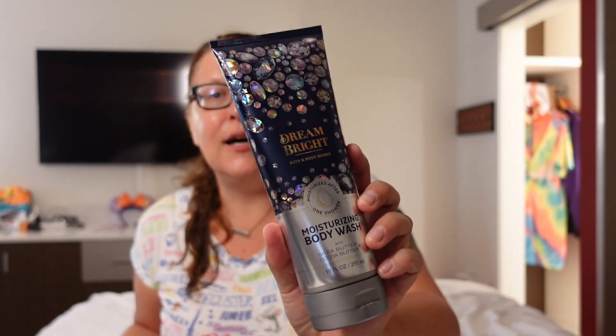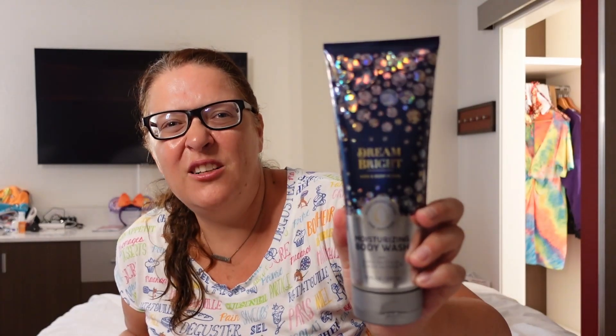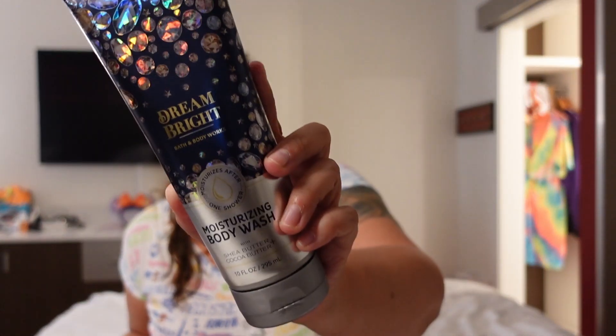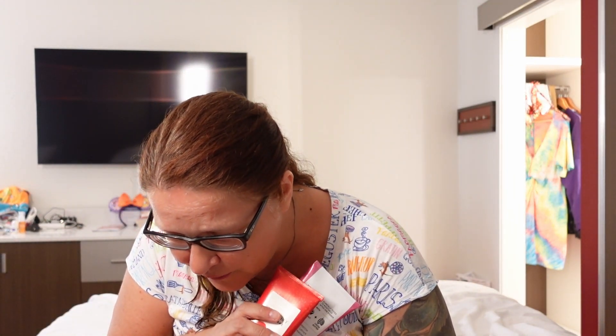And I have the same line also in another kind — Dream Bright — it smells amazing. So those are my favorites from Bath and Body Works, and this is pretty much everything, which is filling up a suitcase on its own. And the last stop on our spooky little shopping tour extravaganza haul situation is Walmart.